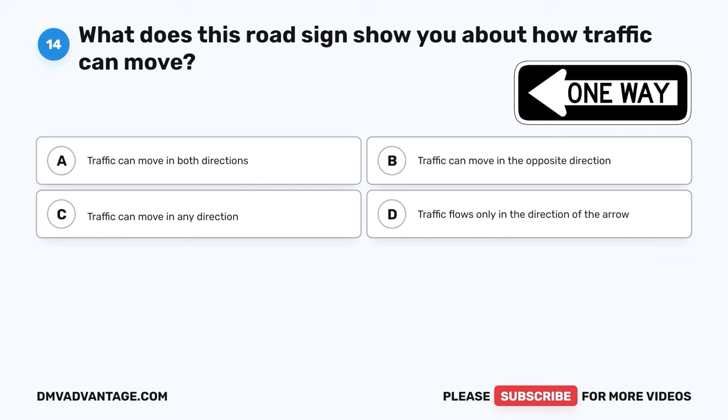Question 25. What does this sign tell you about the road ahead? A. You are approaching a dead end. B. A divided highway begins. C. It's a warning of a steep hill. D. The road is closed for construction.